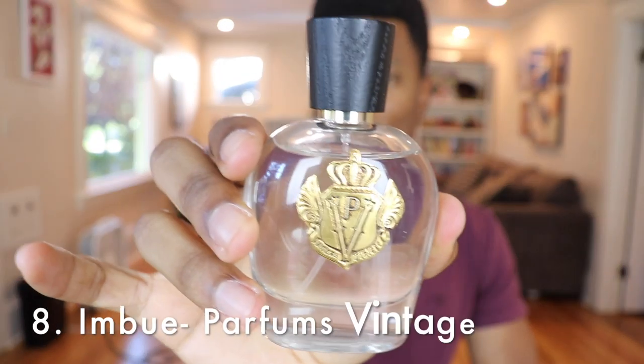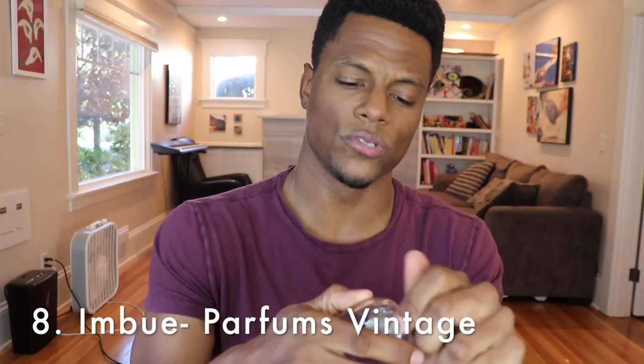At number 8, from the house of Parfums Vintage, we have Imbue, their take on Gucci Pour Homme 2. Beautiful tea-based scent — you've got tea, cinnamon, violet, some watery qualities, a little sweet but a little warm and a little fresh. I wouldn't normally reach for tea fragrances in warmer weather, which is why it's lower, but because of its scent profile you can pull it off in hot weather. Just don't put too much on — it's a gorgeous scent and you can wear it for any occasion.